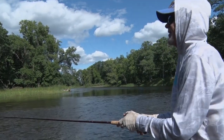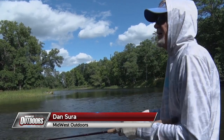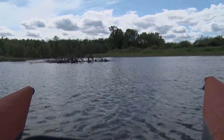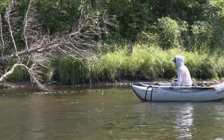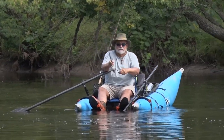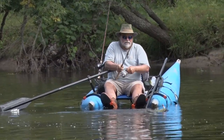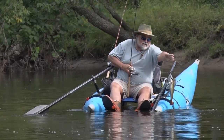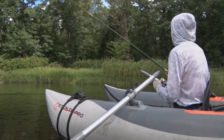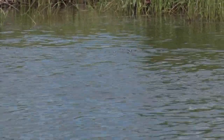Smallmouth bass are object-oriented critters. In a small river, and in many rivers, you're looking for boulders, logs, brush, and especially undercut banks. When the water is high, they're going to be real tight to the cover, and when it's low, they'll tend to move out into the main river channel a little bit. When casting to smallmouths, you want to be accurate — put that bait an inch from shore if you can, especially near an undercut bank. It's going to make all the difference in whether you get bit or not.